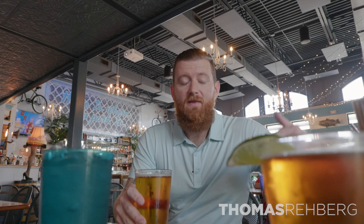It's noon on a Friday and it's 95 degrees here. We're in the middle of summer in Florida, so we have to stop and get a beer.